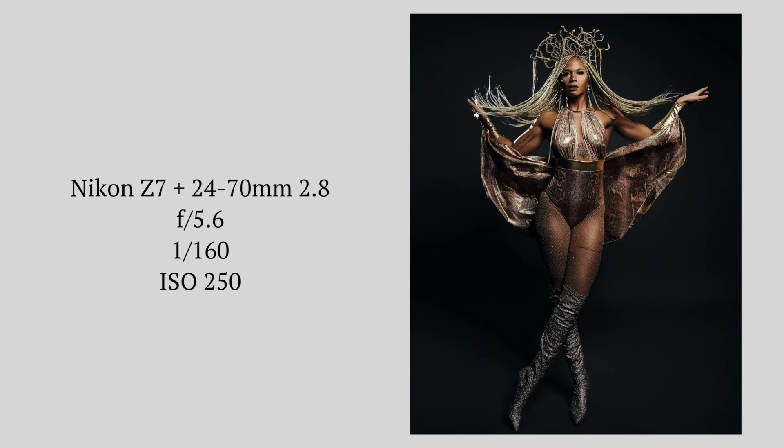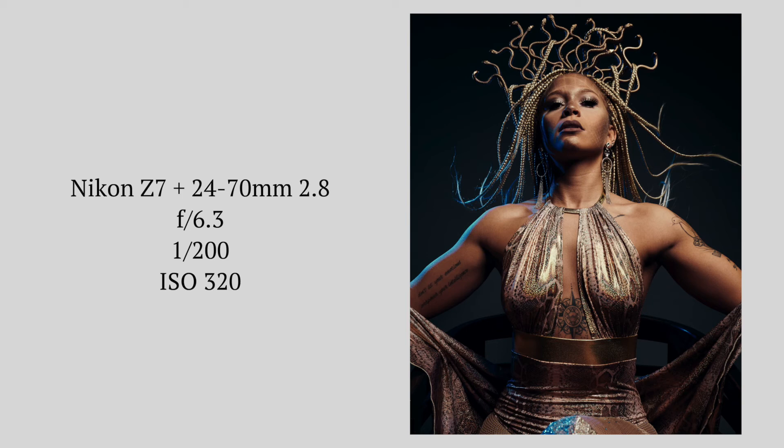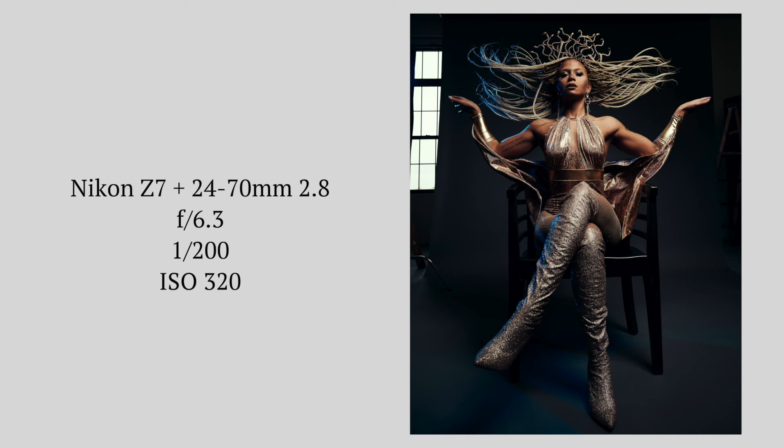Here are some of the photos that we took during the session. Let me know in the comments which photo was your favorite. Hope you guys enjoyed this behind the scenes — let me know if you did. Make sure to like, comment, and subscribe, and I'll see you in the next one.